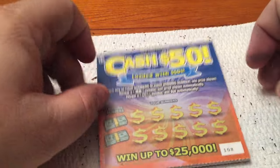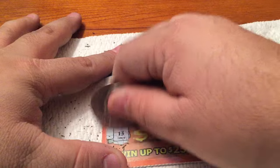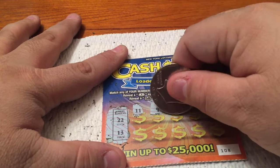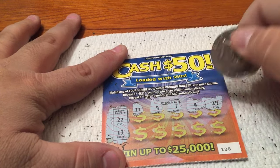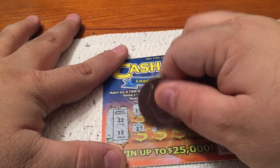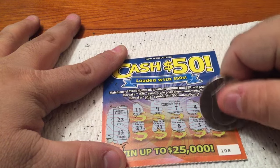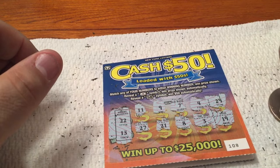Let's go to our last one of these New York State Cash 50s. The winning numbers are a 22 and a 13. Our numbers are an 11, a 9, a 7, a 4, a 29 — looking for a 13 or a 22. A 27, a 21, an 8, a 3, and a 19. So cat food for Holly.